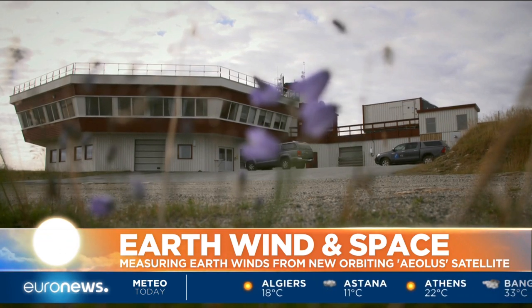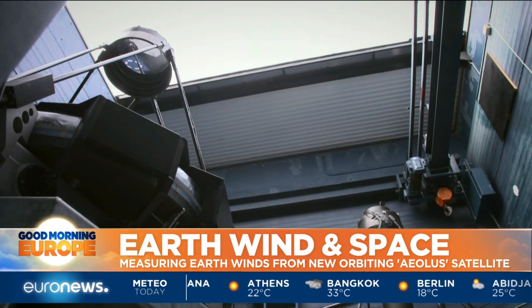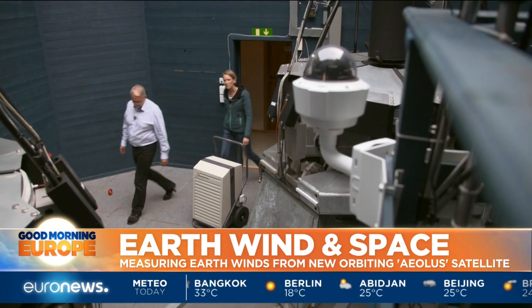There is no global system to measure wind around our planet, at least until now. The Aeolus satellite should fill a large gap in our knowledge once it has been validated.